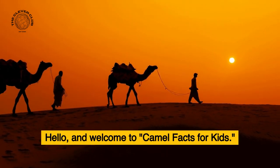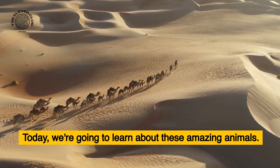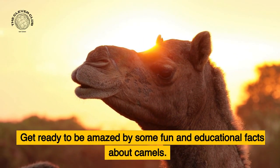Hello, and welcome to Camel Facts for Kids. Today, we're going to learn about these amazing animals. Get ready to be amazed by some fun and educational facts about camels.